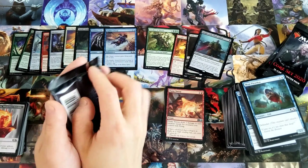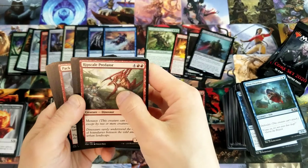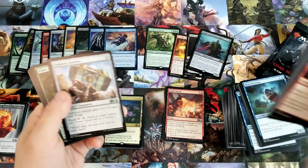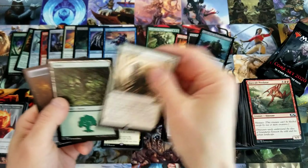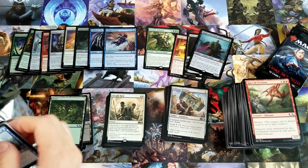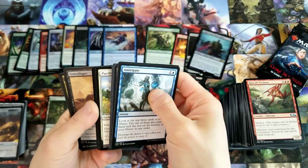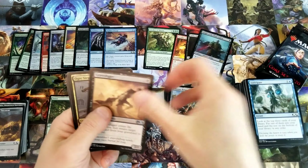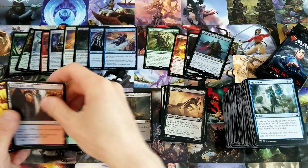Oh there we go — Sorin, Imperious Blood Lord! Sick, I like it, that's awesome! Now we just need that Chandra — Chandra, Awakened Inferno. Oh well — spoiler alert — Lotus Field! That's great, didn't get a Lotus Field in my first box so that's pretty exciting.